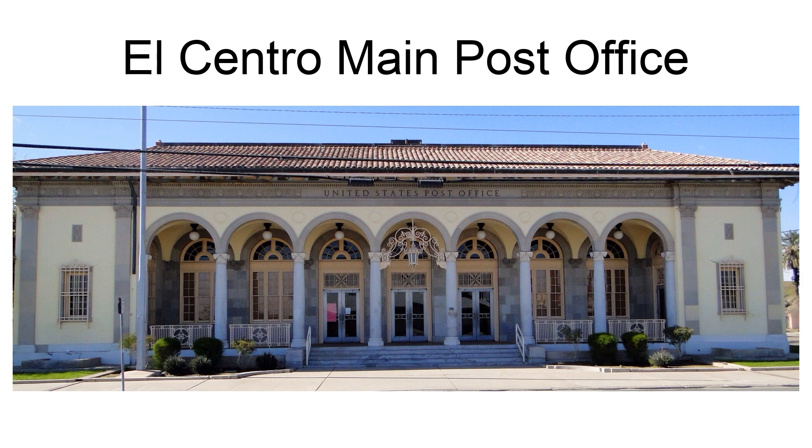Design is credited to James A. Wetmore and Louis A. Simon of the Office of the Supervising Architect. Its National Register nomination discusses its architecture. The El Centro Main Office is anomalous, both in terms of its size, its style, and in the use of expensive materials.